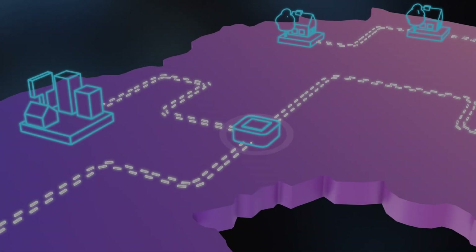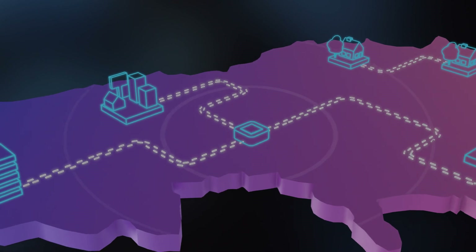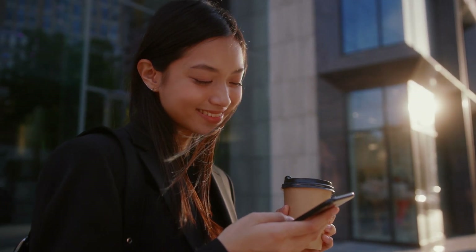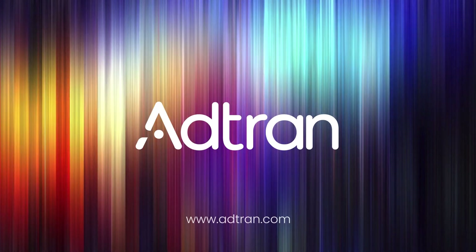With our ALM solution enhanced with deep PON assurance technology, service providers can take back control of their networks. For the first time, they have a scalable PON monitoring solution that ensures their networks stay online and their customers stay connected. Find out more at adtran.com.